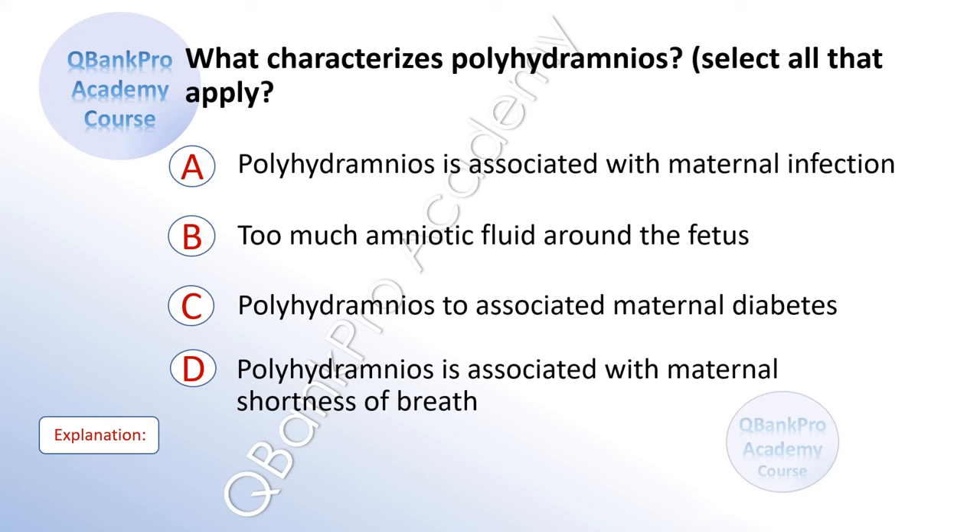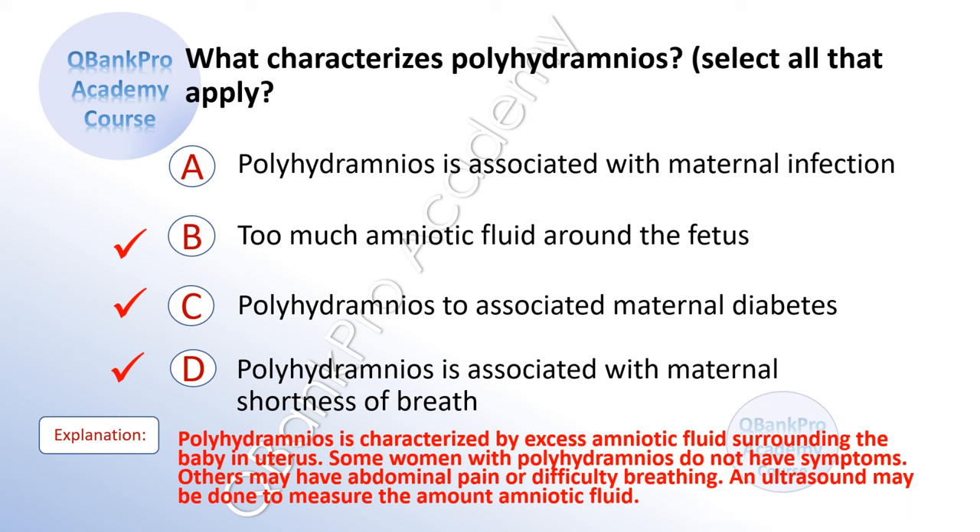What characterizes polyhydramnios? Select all that apply. A. Polyhydramnios is associated with maternal infection. B. Too much amniotic fluid around the fetus. C. Polyhydramnios is associated with maternal diabetes. D. Polyhydramnios is associated with maternal shortness of breath. The correct answer is B, C, and D. Explanation: Polyhydramnios is characterized by excess amniotic fluid surrounding the baby in the uterus. Some women do not have symptoms, while others may have abdominal pain or difficulty breathing. An ultrasound may be done to measure the amount of amniotic fluid.